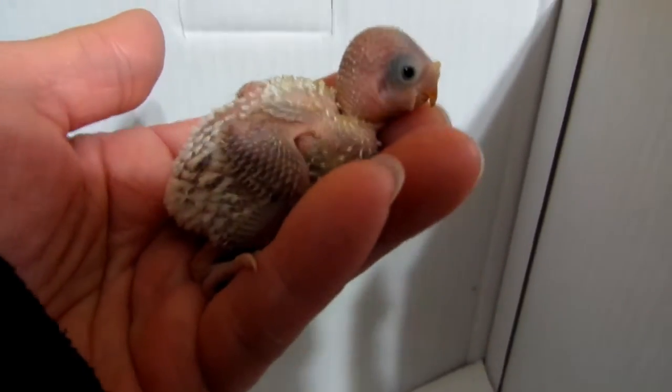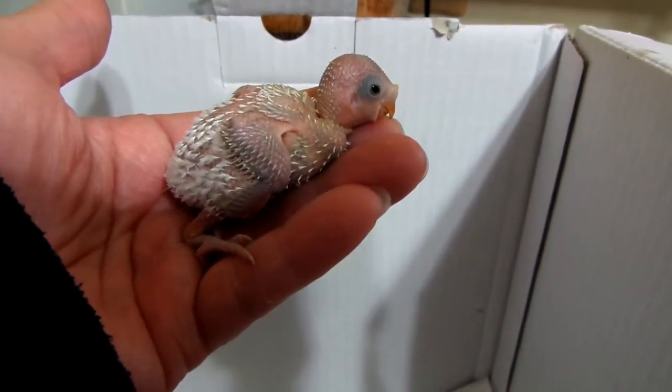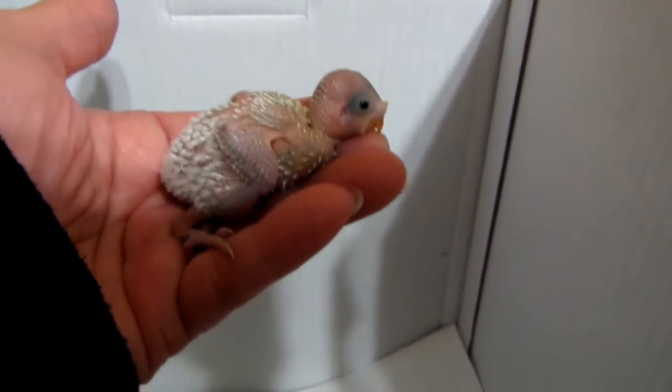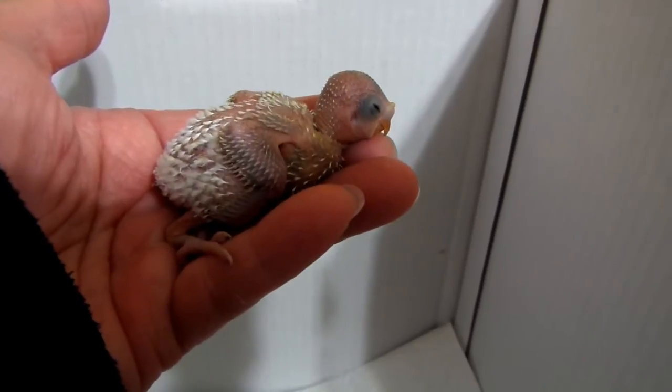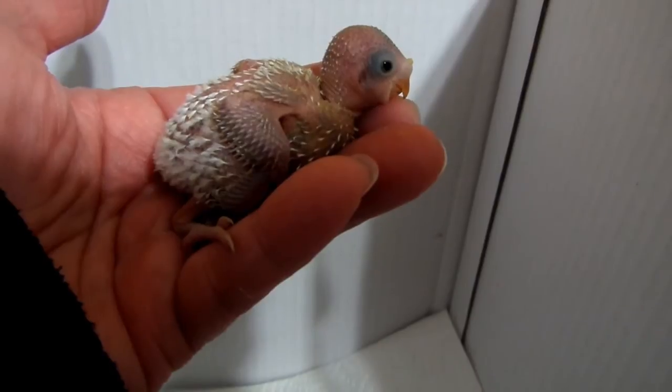I don't know if it's a boy or a girl yet, but there's a better light for you. So this is 10 days old. He just got fed from his mommy. Are you a cutie pie or what?